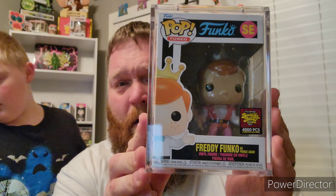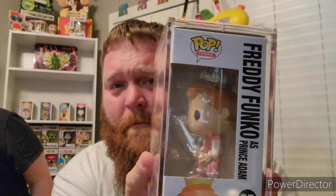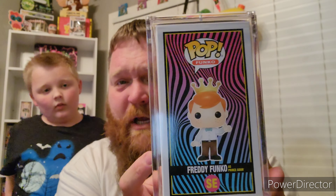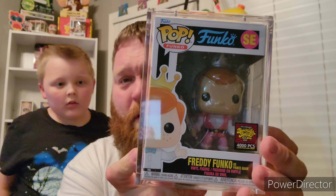My next-to-last is from SDCC 2020 Blacklight Box of Fun — it is Freddy Funko as Prince Adam, a 4,000-piece limited edition. I've started collecting Masters of the Universe pops, so I couldn't let this one sit out there for how cheap it was going for and not add it to our collection.